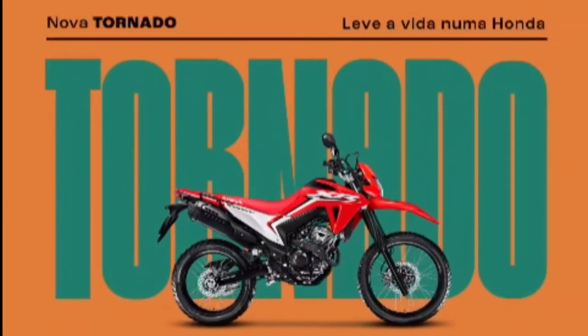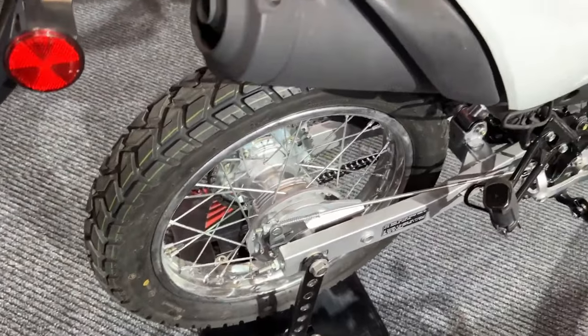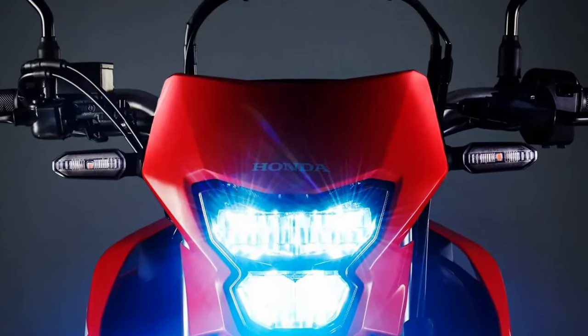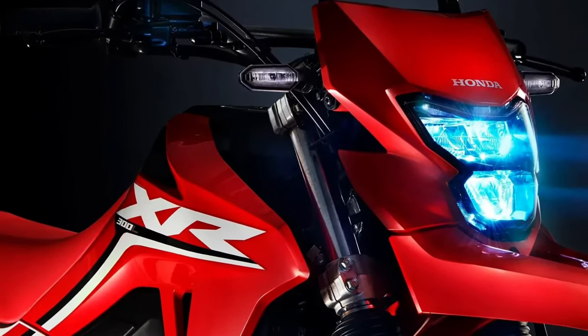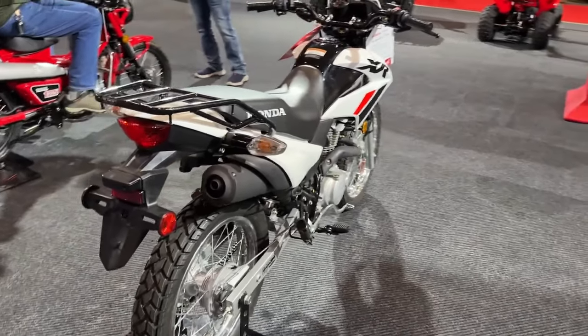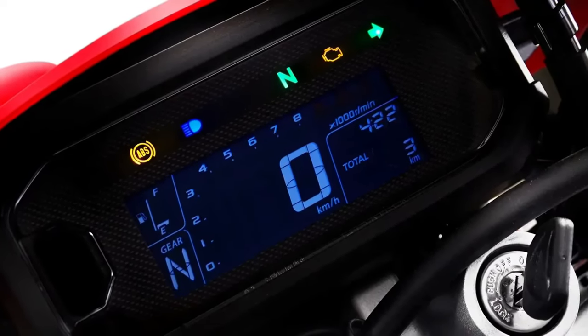Bigger Engine: First of all, the most obvious point is that the Tornado stops being a 250 and becomes a 300. This means that the old 249cc engine, which generated 23hp and 2.42Kgf·m of torque, will be replaced by a 293.5cc engine, more powerful and stronger, reaching up to 25.2hp and 2.74Kgf·m with ethanol.